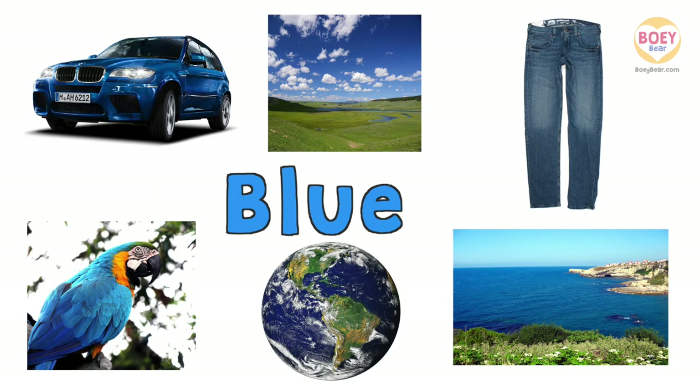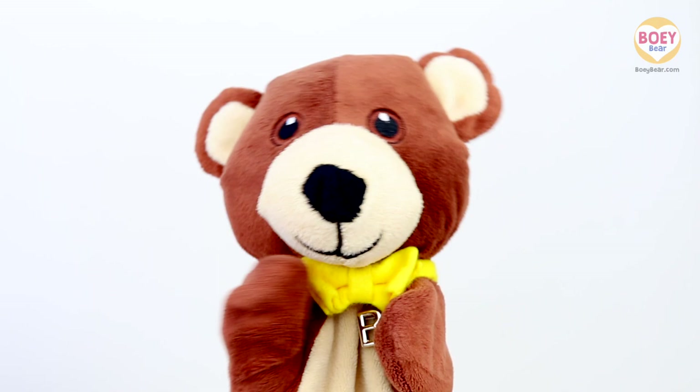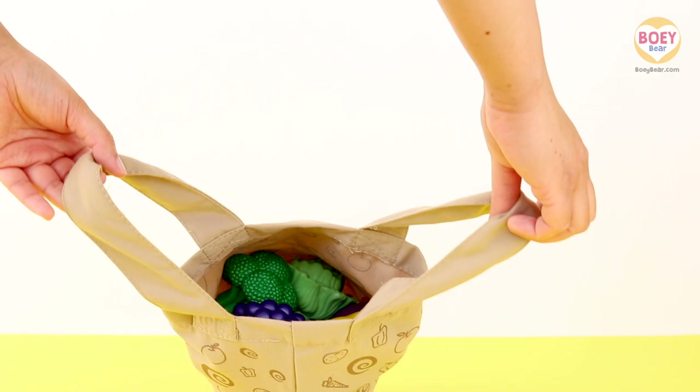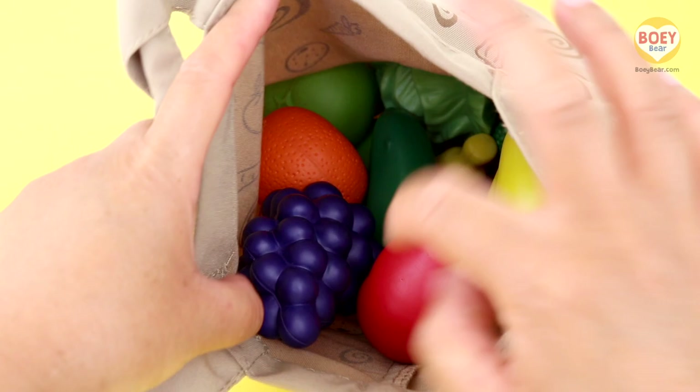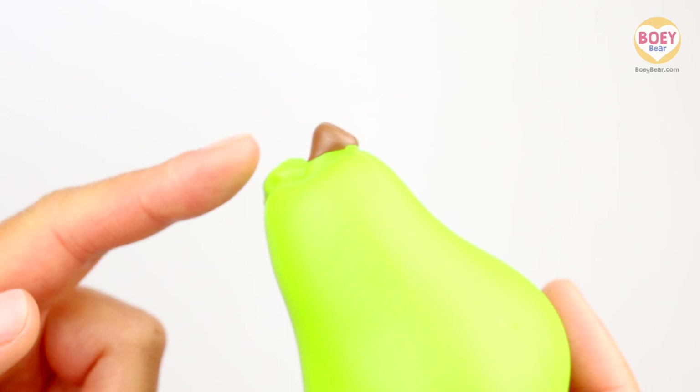Was that your tummy rumbling, Bowie? Was it your tummy at home? Oh, it might have been mine! I think we're all hungry — it must be snack time! Here's my grocery bag — it's full of different fruits and vegetables! I'm going to put my hand in and pick out a fruit or vegetable for today. You have to guess what it is! It's green and rounder at the bottom with a stem at the top. Here you go, Bowie! Can you guess what it is at home?